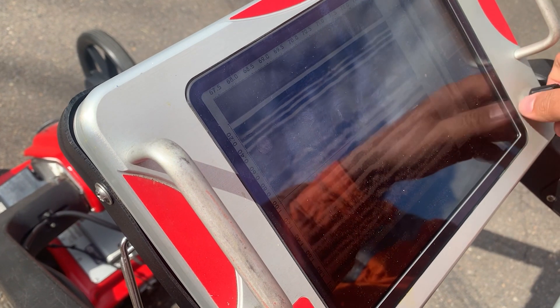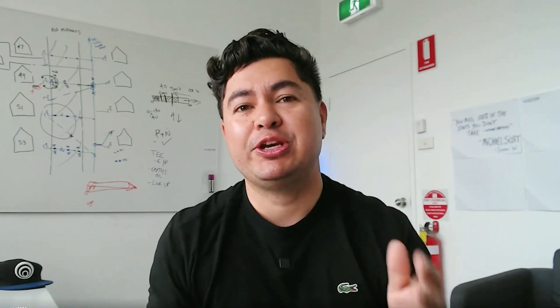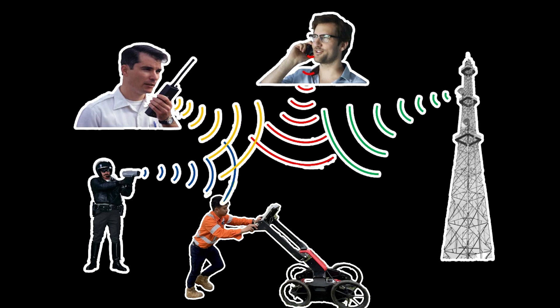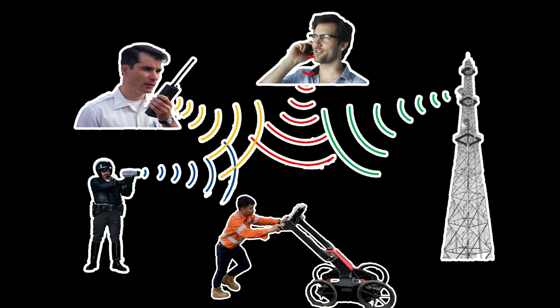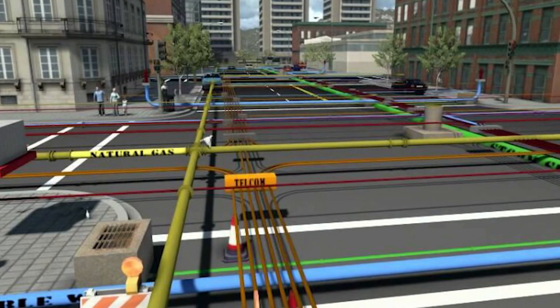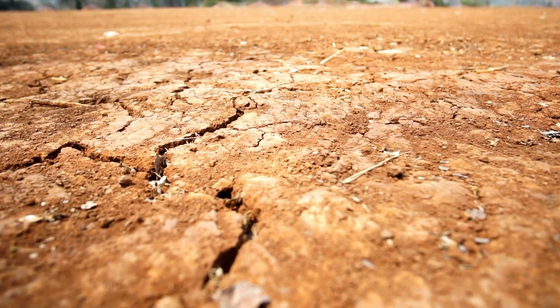It's also important to note that GPR is not a foolproof method for detecting utilities. Like with any detection method, GPR has its limitations and results can be affected by various factors such as the presence of other materials that may interfere with the signal, accessibility to the site area that needs to be surveyed, the composition and material of the target utility, ground surface condition, or the orientation and depth of the target utility.